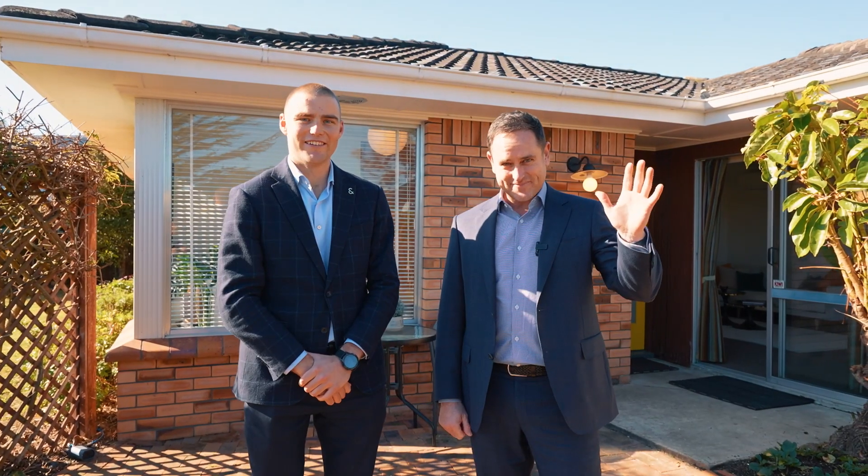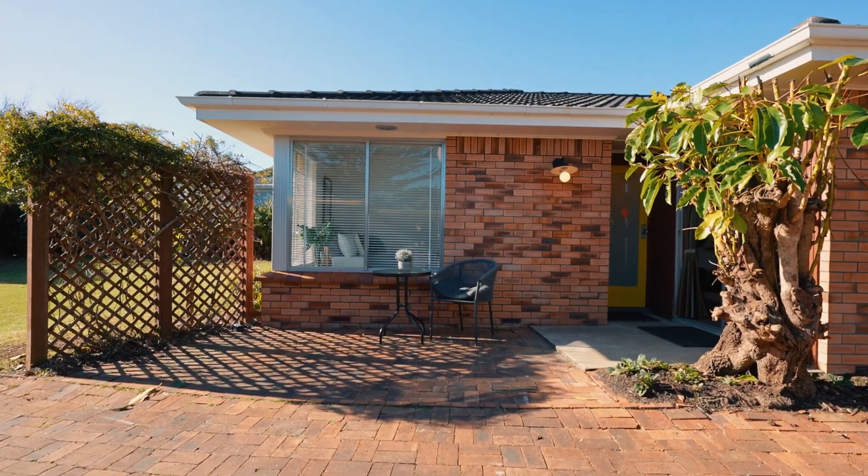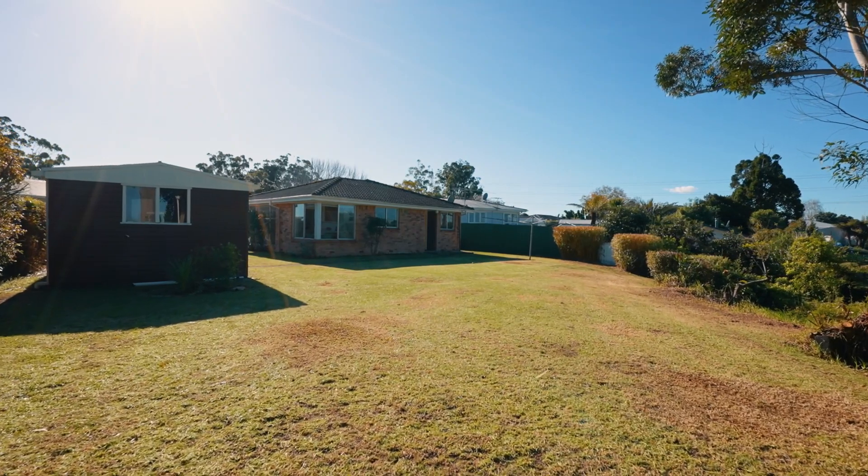Hi everybody, I'm Ben Buchanan. This is Matt O'Rourke. We're from Barford and Thompson. Welcome to sunny Avondale. We're standing here today at 30 Tiwaida Place in Avondale.